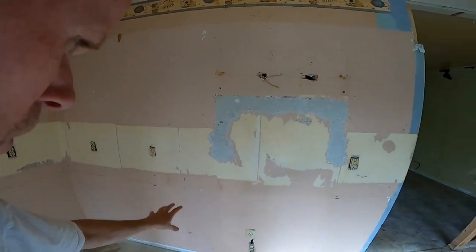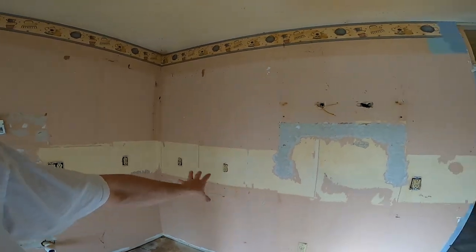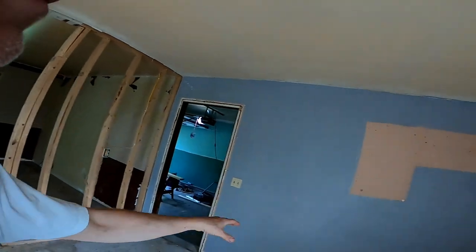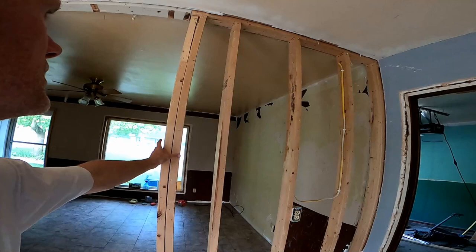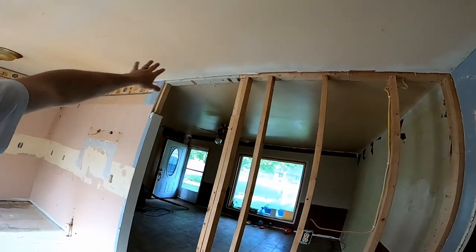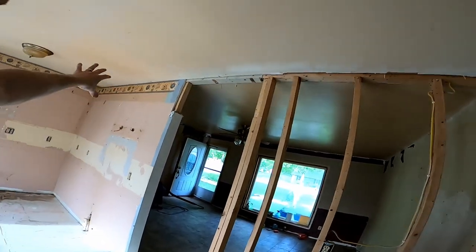Dishwasher, sink, stove — maybe stove over there, but we want the breakfast bar so it opens up the living room. Refrigerator here, stove over here. These studs are going to come down — we haven't taken them down yet because we want to put a support beam across first.